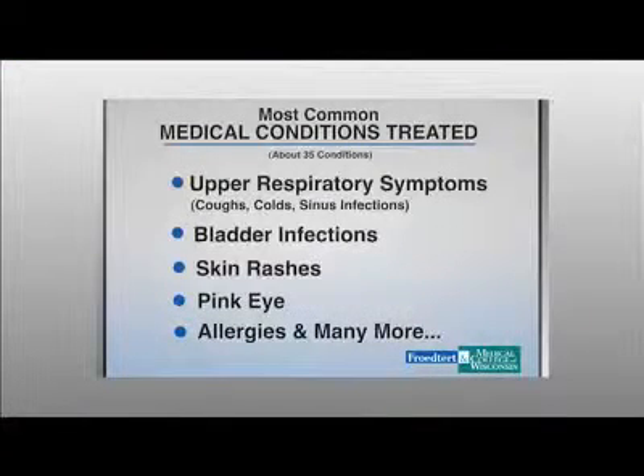What sorts of medical conditions can be treated through virtual medicine? Well, there are quite a number — about 35 conditions. Our most common are upper respiratory symptoms like coughs, colds, and sinus infections, as well as bladder infections, skin rashes, and pink eye. The care is provided by board-certified family medicine physicians and nurse practitioners who are specifically trained in providing virtual care, following well-researched, evidence-based practices.